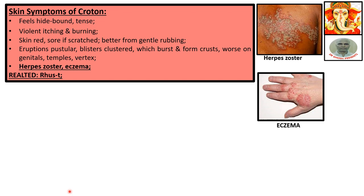Skin symptoms of Croton: skin feels tight and bound, tense. Violent itching and burning. Skin red and sore if scratched, better for gentle rubbing. Eruptions pustular, blisters clustered, which burst and form crusts. Worse on genitals, temples, and vertex. Herpes zoster and eczema are well illustrated here with clear pictures so practitioners can clearly distinguish between herpes zoster and eczema when patients present with skin disease.